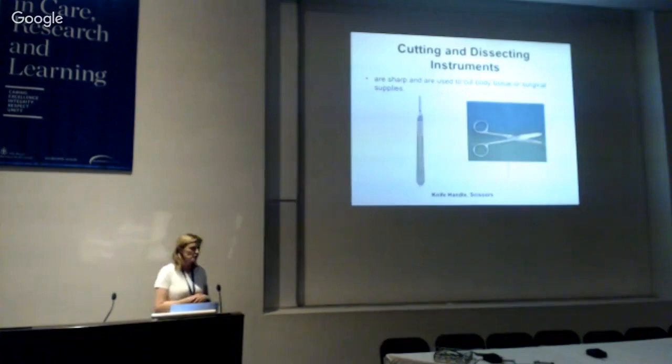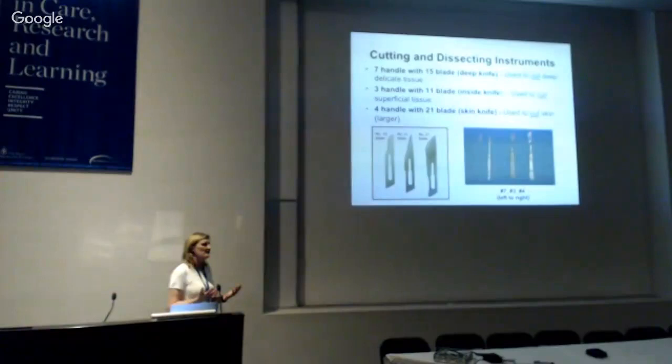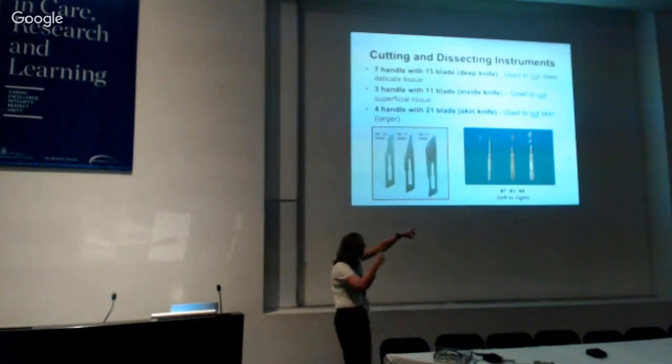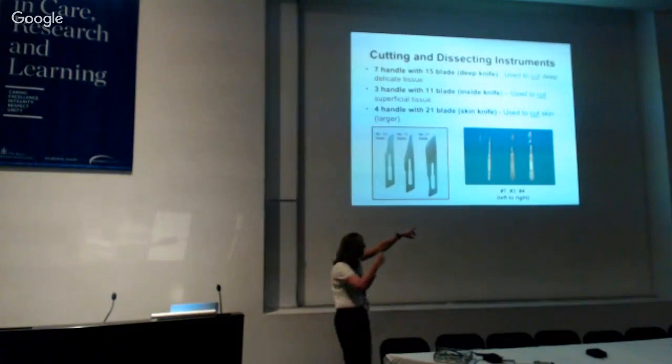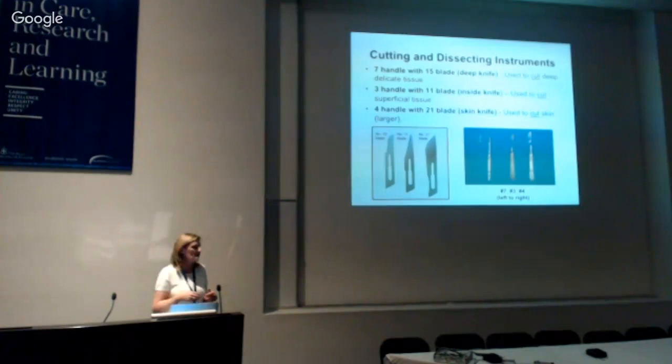Cutting and dissecting instruments — they're pretty easy: knives or scissors. They're basically designed for what you're cutting, how deep it is, and how easy it is to see. Big blades for skin because skin is tough; smaller blades with smaller handles the deeper you get, because tissues tend to be more fragile and you're not making such big swipes. Everyone has their favourite. You'd start with a number 4 for a scalp incision, then by the time you get to dura, you'd use a number 15 blade.